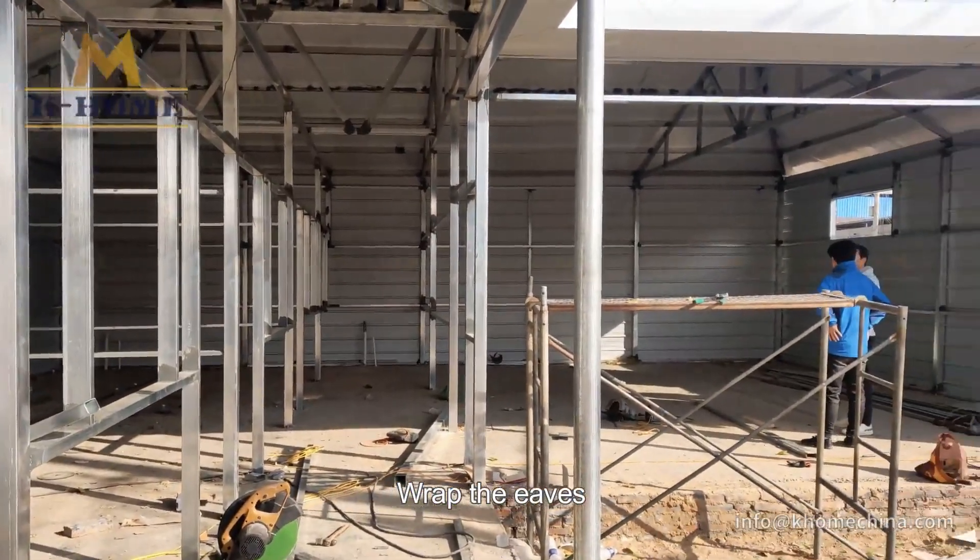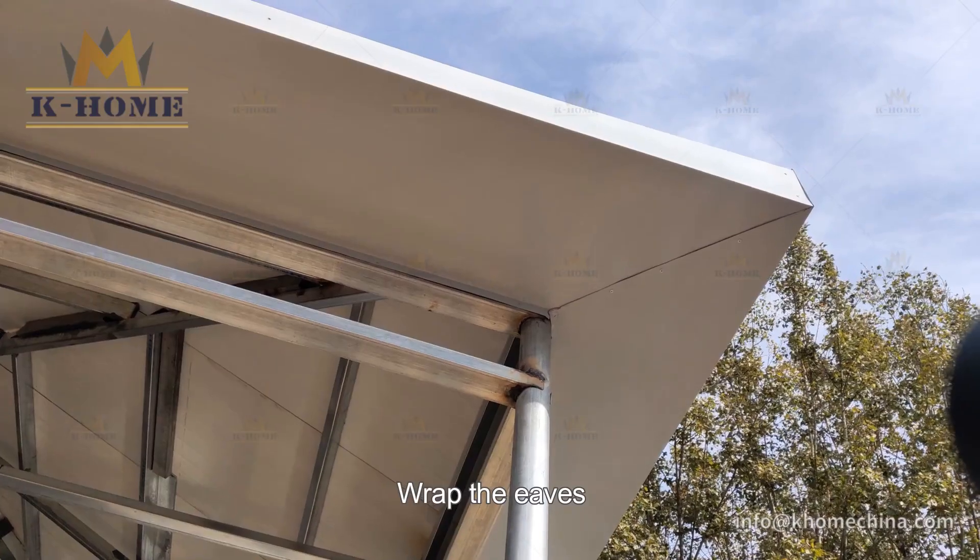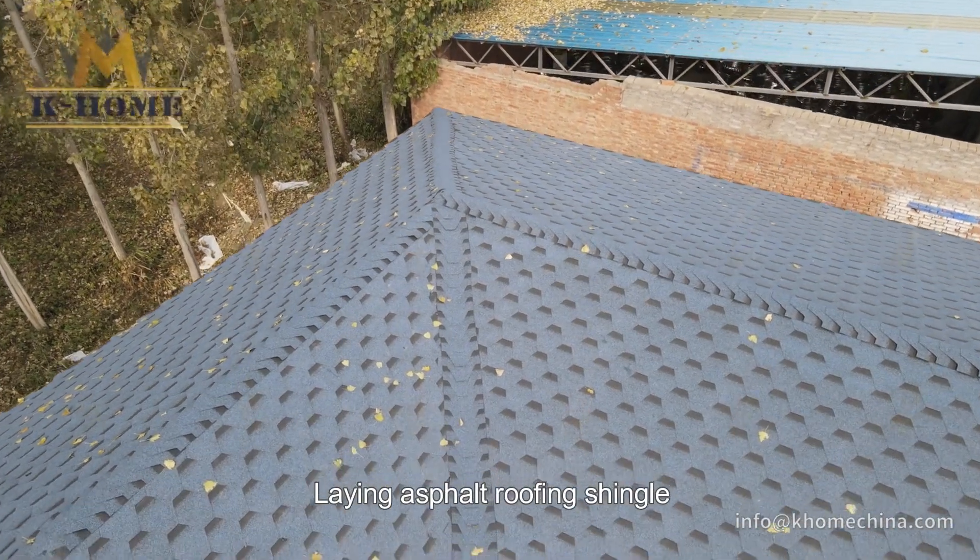Wrap the eaves. Lay the asphalt roofing shingle.